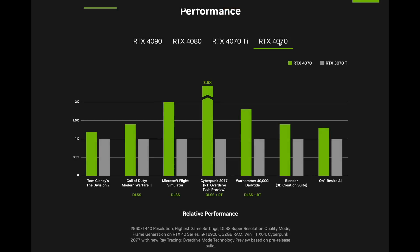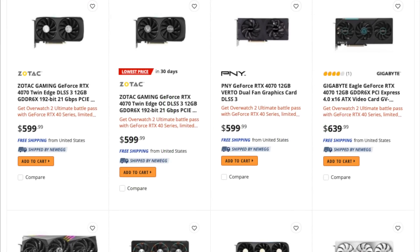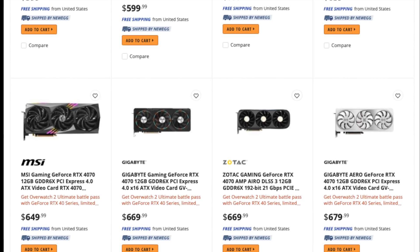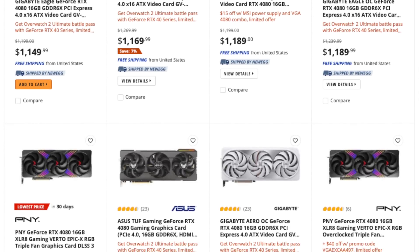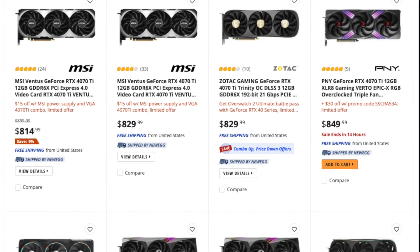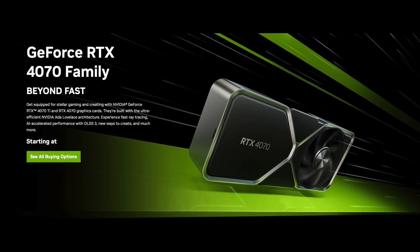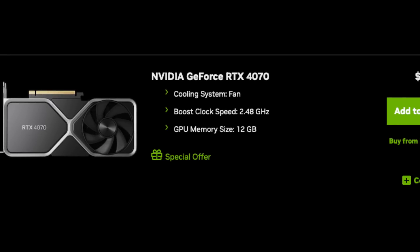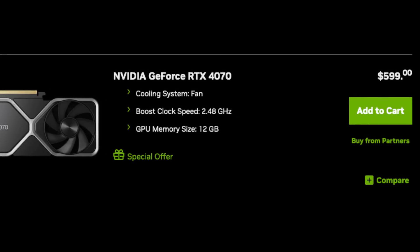The 4070 is the fourth GPU to launch for the RTX 40 series generation, and stock of the 4070 is plentiful everywhere. This makes it the third launch in a row where the 40 series did not sell out. The 4080 never sold out and has been plentiful since it launched in November. The 4070 Ti launched in January and has been available everywhere. Now the RTX 4070 launched and there are very few buyers for this GPU. Many speculated that sales would be very robust since it is the most affordable, but those sales did not materialize.